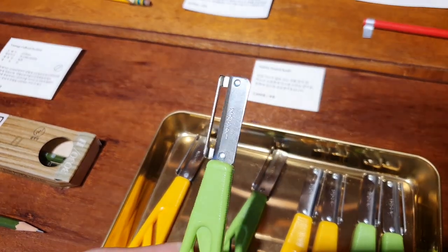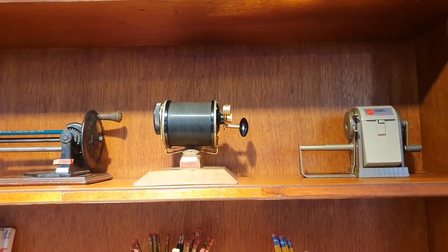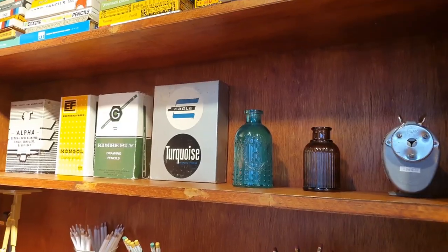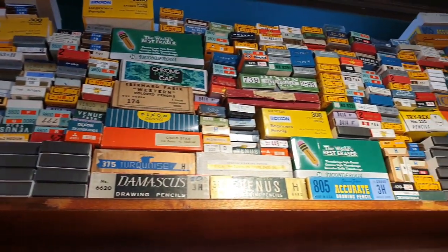In general, passion is infectious, so it was really nice to be in this space where it was so apparent how passionate the owners were about vintage pencils. I left more excited to use well-designed pencils. I also love these vintage pencil boxes.